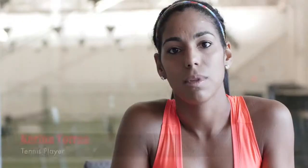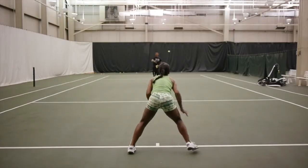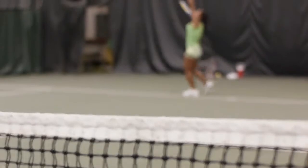The difference that I've seen with them is that they are sport-specific. For me, they work specifically on what I need to do on the tennis court, and everything that I do with them off-the-court translates into my game.